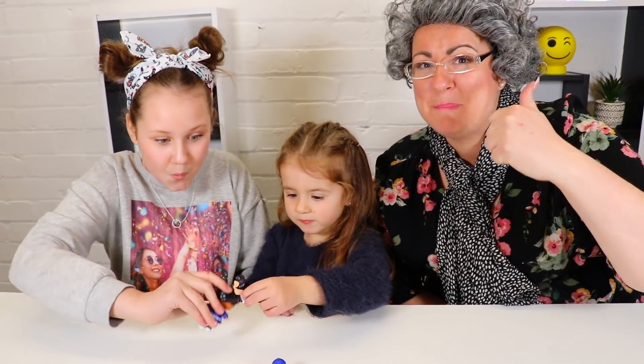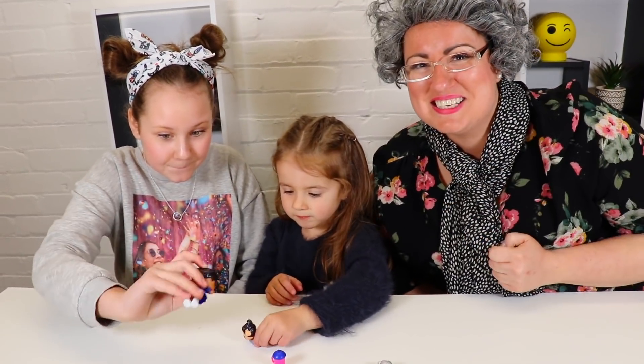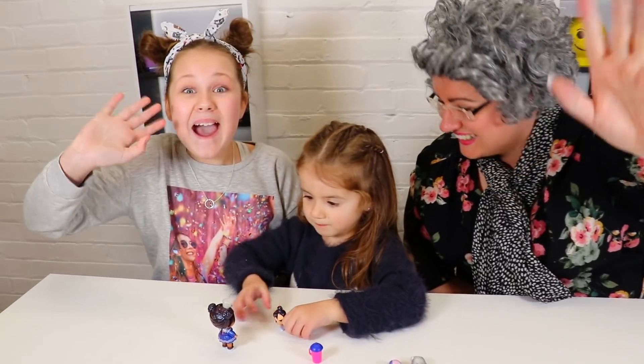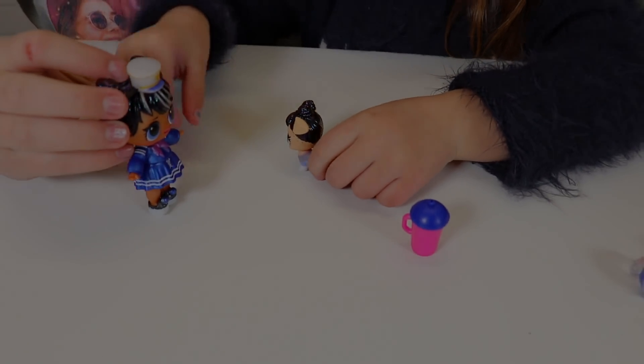I can't believe that Deaver gave these girls such a beautiful surprise! Don't forget to give this video a big thumbs up and subscribe to the channel! Thanks for watching! Bye guys! Thanks for watching everyone! That's it for today! Make sure you click the subscribe button right here, and click on either of these videos to see more of Ruby and Bonnie! Bye guys!